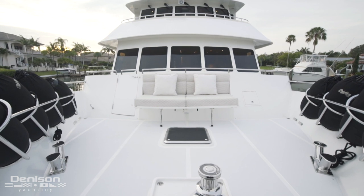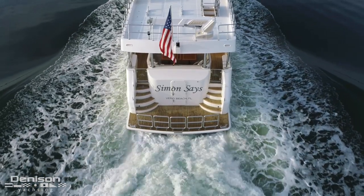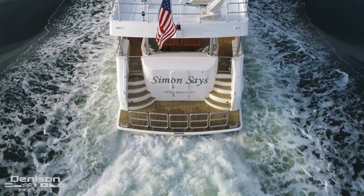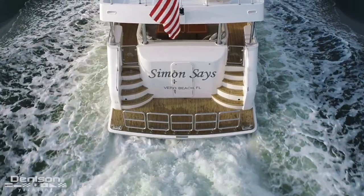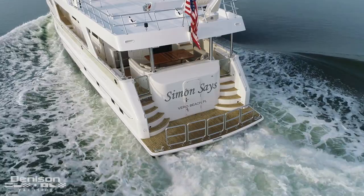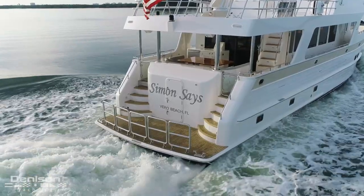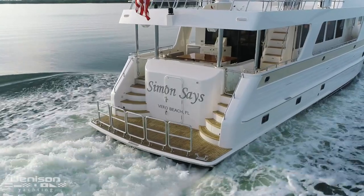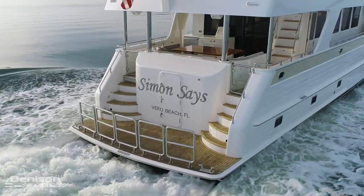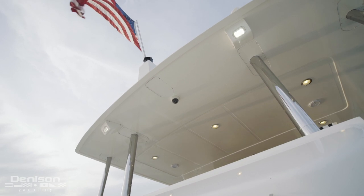Now let's jump to the other end of the yacht and break down her swim platform. Five removable stanchions close this area in and accent the underappreciated size of this teak platform. A euro-style transom with stairs on both sides of the yacht has all the characteristics of a globe-trotting vessel. Next to the stanchions you've got bulky cleats for tying off your tender overnight after a long day of exploring the shoreline. And to light this area up at night, there are floodlights integrated into the aft deck hardtop.